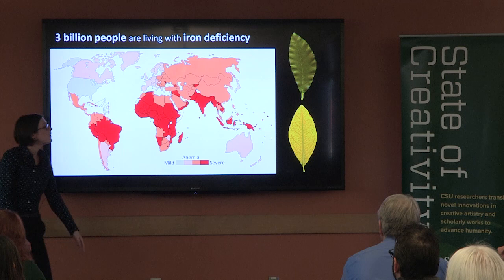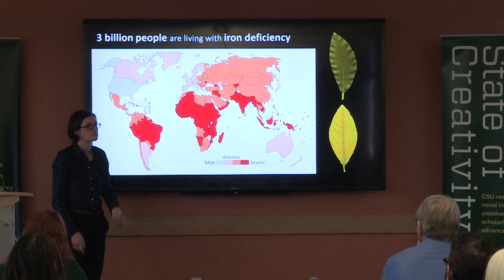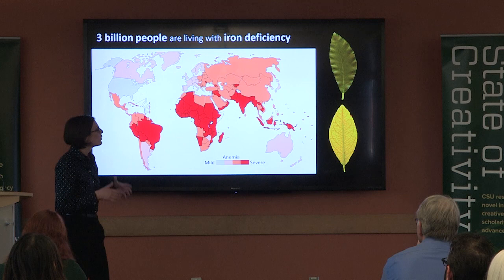So if we can solve the issue of iron deficiency in plants, we can grow crops that have higher levels of dietary iron for humans and vastly improve global health. For plants, iron is essential for photosynthesis — the process by which plants use the sun's energy to convert carbon dioxide into food for themselves.